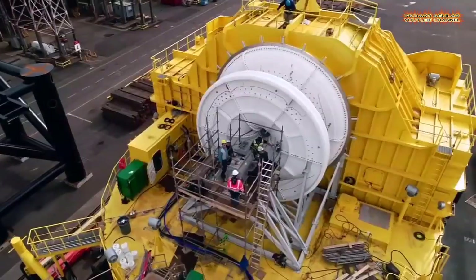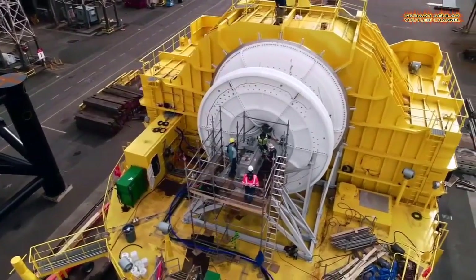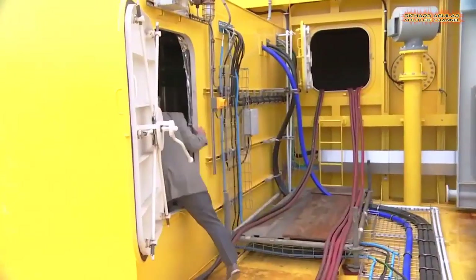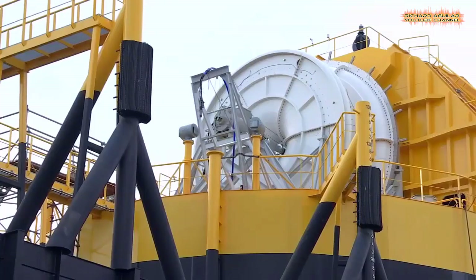Crews at Vigor Industrial's Swan Island shipyard are almost done building the device. The device built at Vigor is a prototype. The final version could power about a thousand homes.